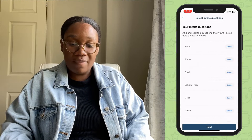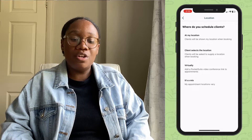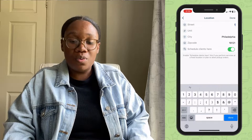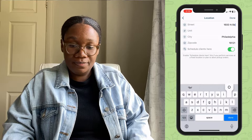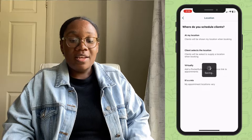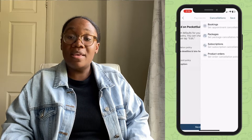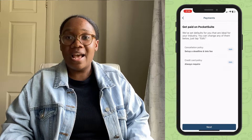Fill out your intake questions if you have any. Then go ahead and add your location — this is where you'll be taking clients, mainly if you're a mobile detailer. Clients will be able to select a specific location when they book you online. Now go ahead and set up your cancellation policy. You can require clients to add a credit card on file when they book you online, and if they miss your cancellation deadline they'll automatically be charged in the app.